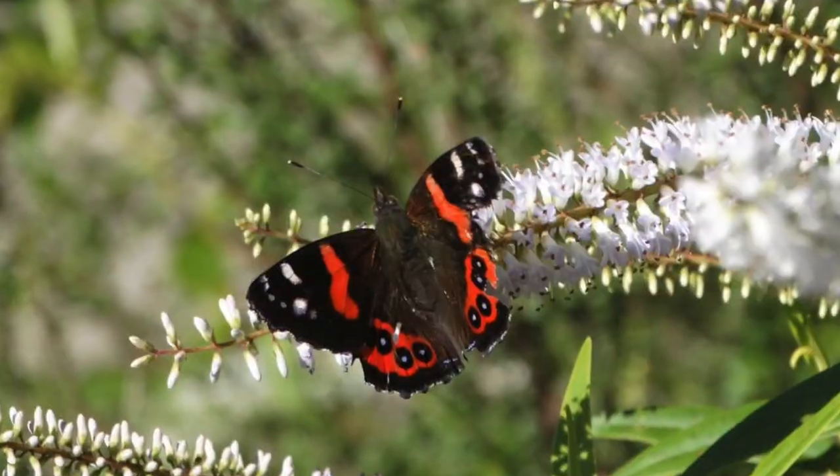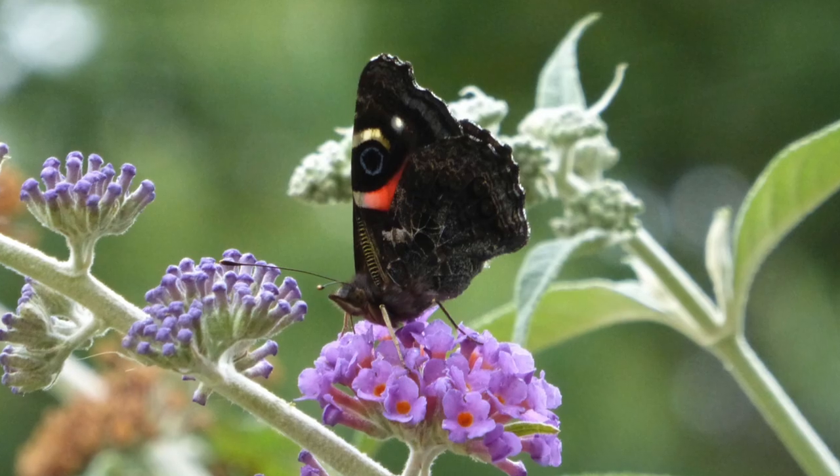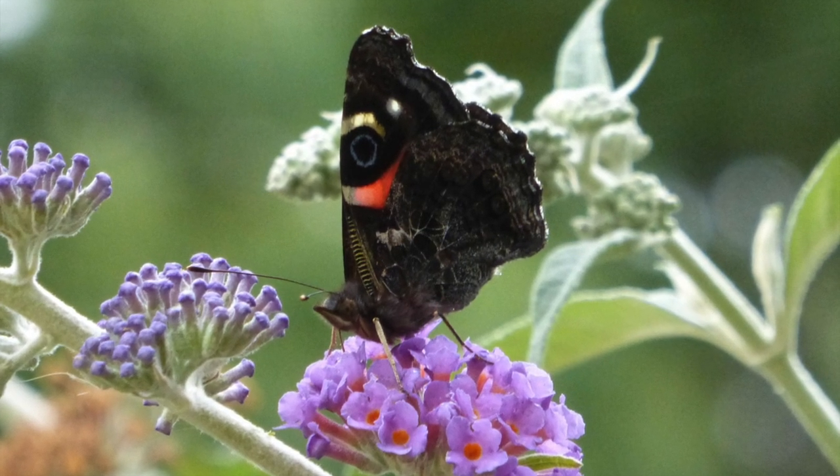Our members are working together to bring the red admiral butterfly back to Auckland because it's a really beautiful butterfly, as you will see. About 25 years ago, red admirals were reasonably common in Auckland, but then they discovered the painted apple moth here and had to spray Auckland with insecticide to get rid of it, because it would have been a terrible problem for the whole of New Zealand.